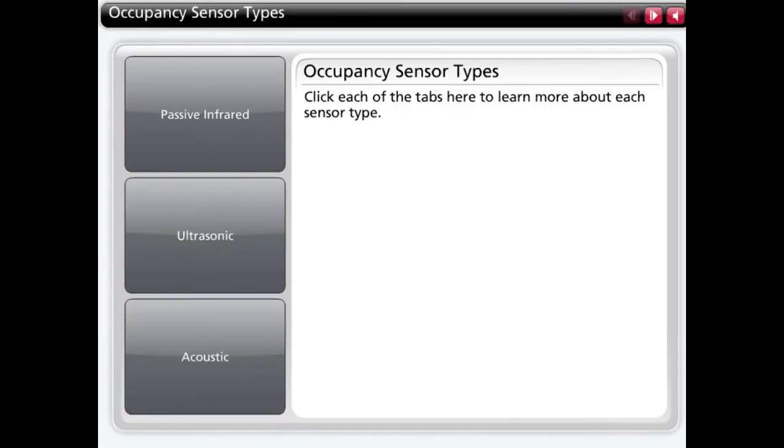There are three basic types of occupancy sensors: passive infrared, ultrasonic, and acoustic. No matter which type of sensor technology is selected, the basic idea behind the use of an occupancy sensor is similar — identify when a room is vacant to turn off the lights.